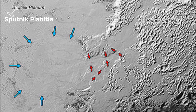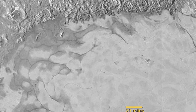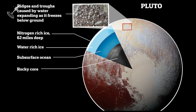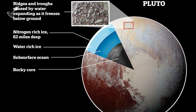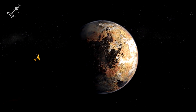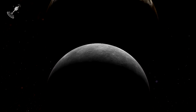Take Sputnik Planitia for instance. It's a basin of ice in the heart's left ventricle that teems with glaciers. As if that's not enough, this heart patch is located almost opposite Charon, the planet's largest moon. Space research models suggest that there's an underground ocean beneath this patch, and that all that water and ice is so heavy that it could be responsible for Pluto's alignment in the solar system. Huge, but also super mysterious.